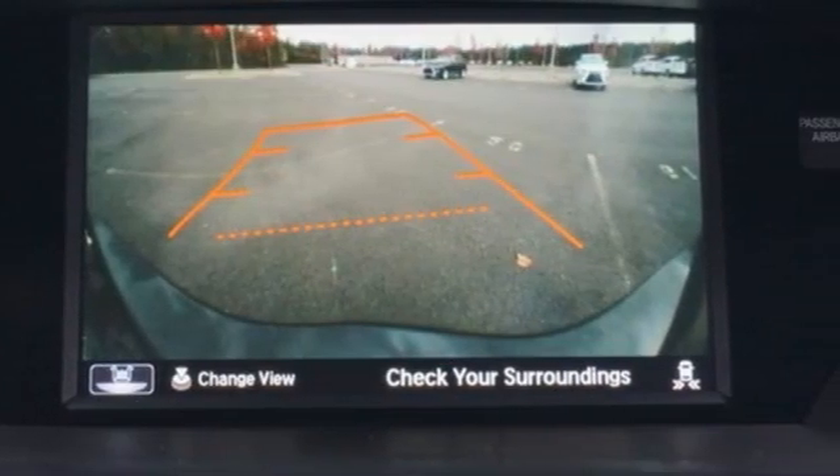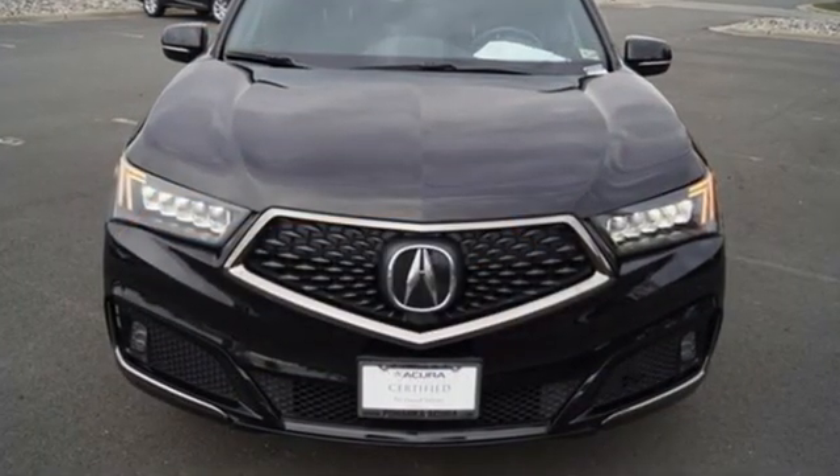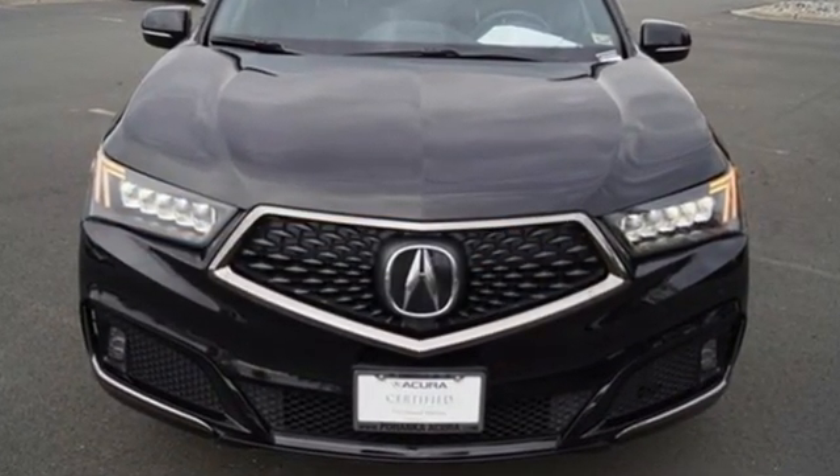Acura believes if there is a better way, take it. That philosophy shines through in this vehicle. Hurry in today for a test drive.